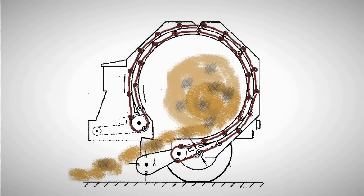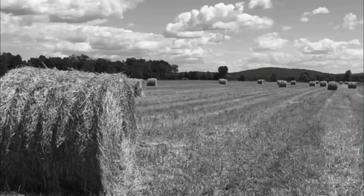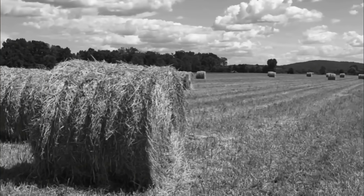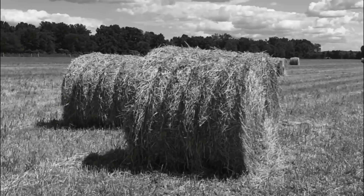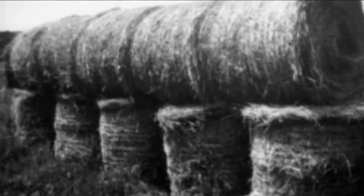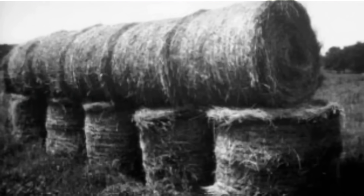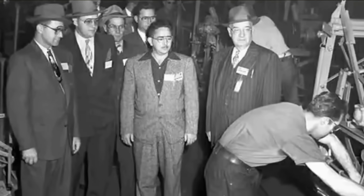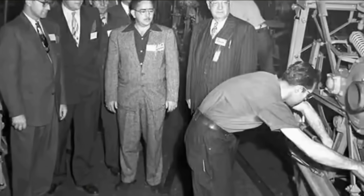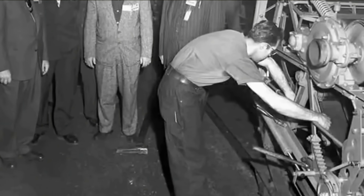Another type of large round baler was the machine with a fixed chamber with different methods of rolling the bale. Farmers began to master the technology of large round balers unusually quickly—faster than any other agricultural machinery. This was facilitated by their many positive qualities. The round balers allowed farmers to make hay with less manual labor. The tightly packed round bales prevented precipitation from getting into them, helping farmers preserve the quality of hay longer. Manufacturers of agricultural equipment required less metal and labor to produce them. By 1975, 15 companies in America and Canada were producing large round balers.